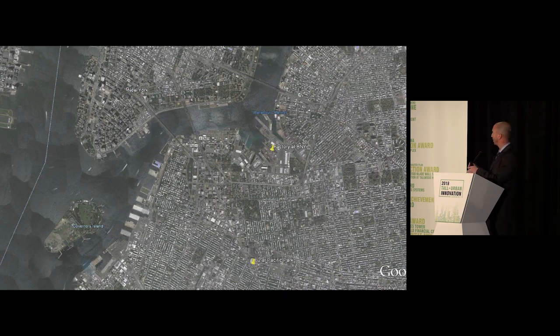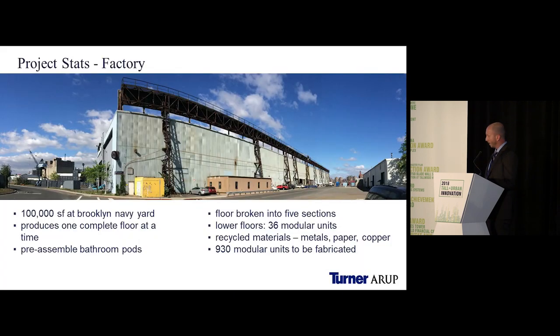I'll walk you through the process of constructing the mods at the factory and then bringing them to the site. Here's an aerial shot of Brooklyn — the two pins mark the factory and the site, only two miles apart, though with significant DOT restrictions and trucking issues. What made this project unique was that the factory and site were both within the same city. Unlike most modular projects with a factory in another city, state, or country, here we eliminated the step of delivering and storing mods while waiting for site arrival.